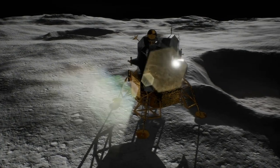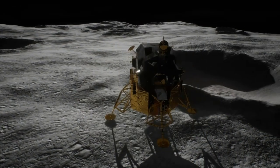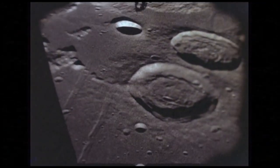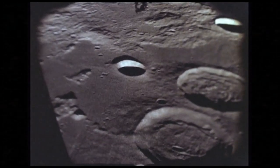The primary objective is to demonstrate the ability to soft land on the lunar surface and operate a robotic rover. The mission's secondary objective is to study the lunar surface and discover any potential for future lunar habitation.